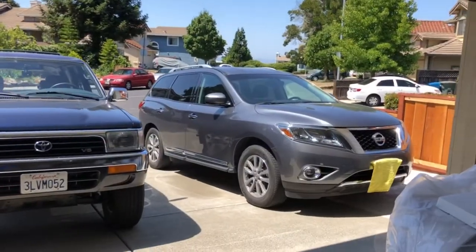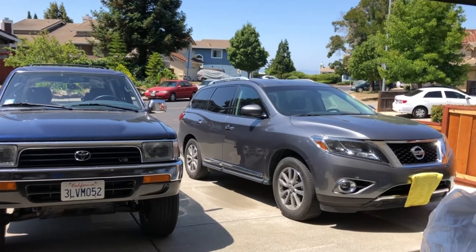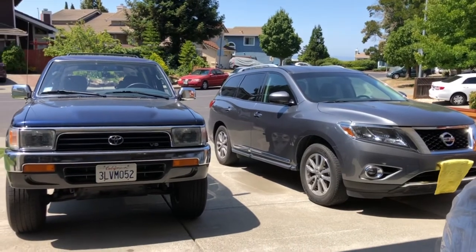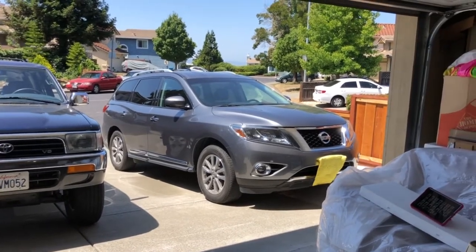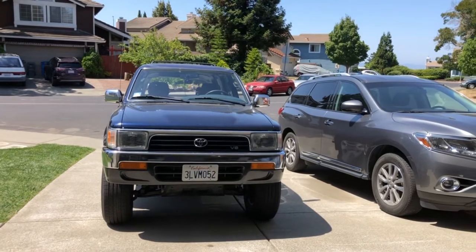The term SUV is actually used rather loosely in the car industry. Some people would consider a crossover a standard SUV, but in reality, let's just be honest — that Pathfinder is not an SUV, that's a crossover. The 4Runner right there is a true SUV.